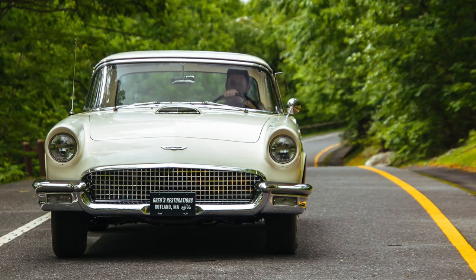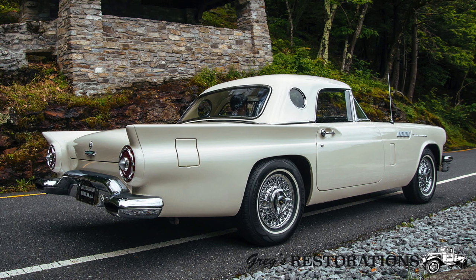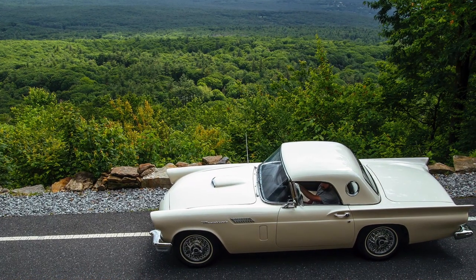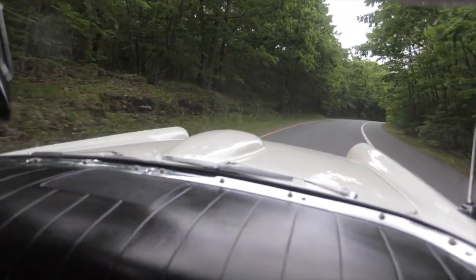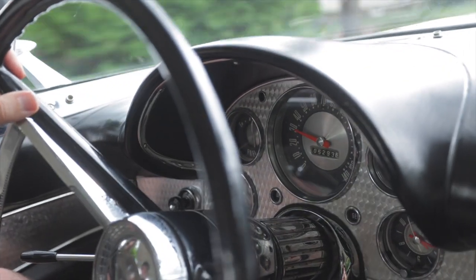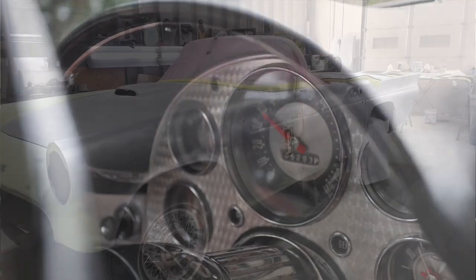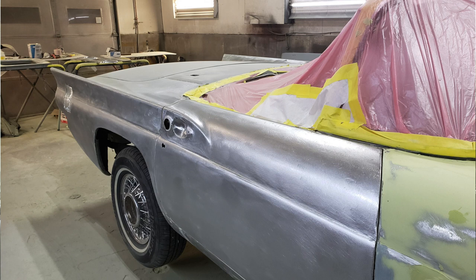They did an internet search, watched our YouTube videos, and found us. They're local to Massachusetts. A lot of YouTubers comment on us about how we restore a lot of cars from out of state, so this is a local New England car. It had definitely shown its age — this was a very challenging project from start to finish.